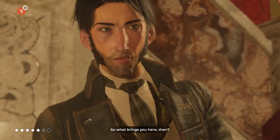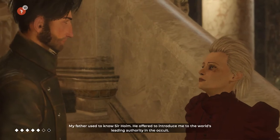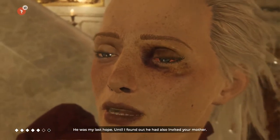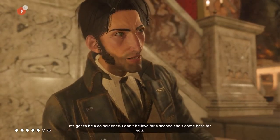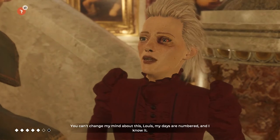So what brings you here then? My father used to know Sir Holm. He offered to introduce me to the world's leading authority in the occult — Lord Mortimer. He was my last hope, until I found out he had also invited your mother. It's got to be a coincidence — I don't believe for a second she's come here for you. You can't change my mind about this, Louis. My days are numbered and I know it.